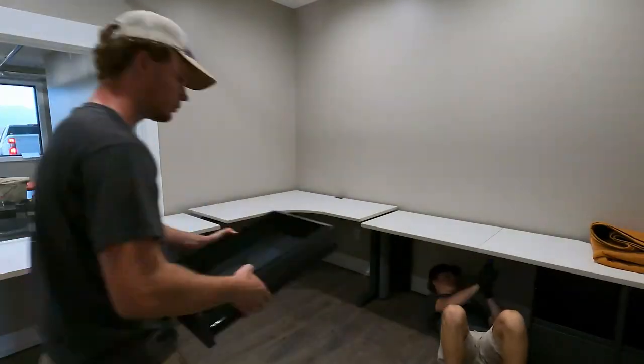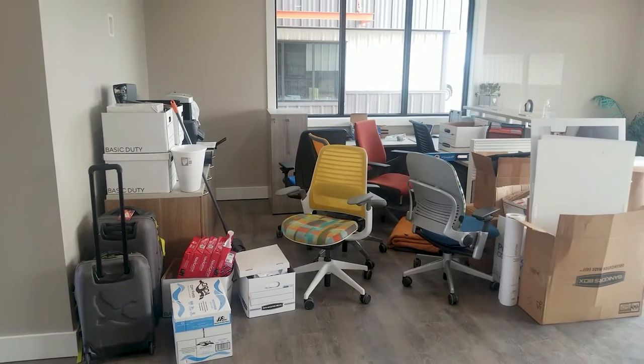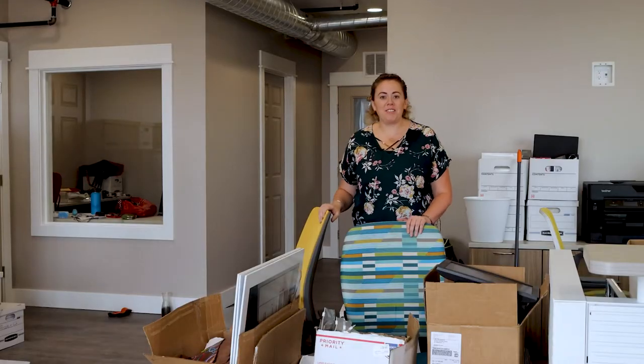We're in the main office area right now. We have our reception desk here, my office is going to be back there, and as you can see we have boxes everywhere because we have a lot to unpack. But let me show you upstairs to our new showroom.